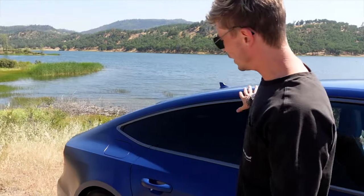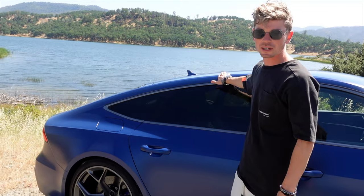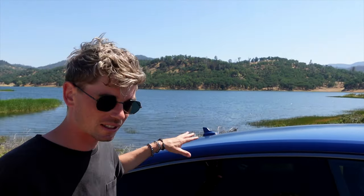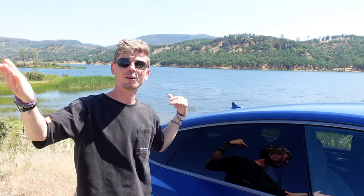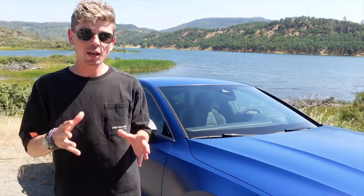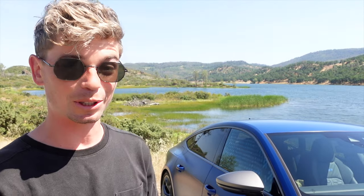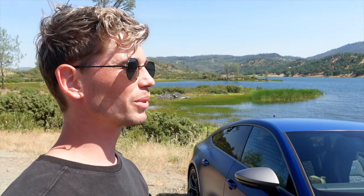Basically the RS7 and RS6 are the same car - the only difference comes with this roofline here, giving a more coupe style on the back. I'm a big fan of the RS7; I prefer the RS6 - you get a bit more headroom. Comment down below which you prefer. It's a subtle update: a bit more power, a bit more torque, but hopefully that'll give it a little bit more punch. They were already so quick.